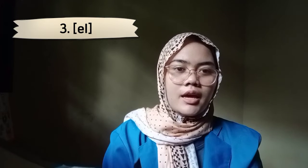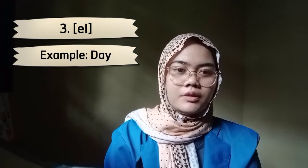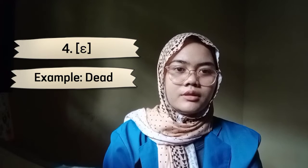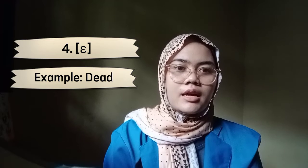The third is EY, EY. Example: DAY, DAY. The fourth is AE, AE. Example: DAD, DAD.